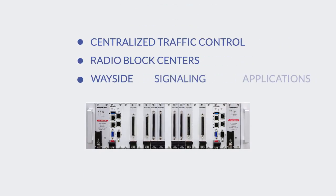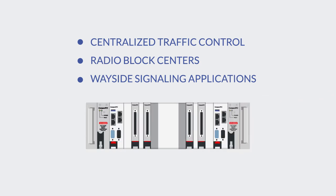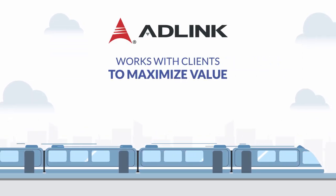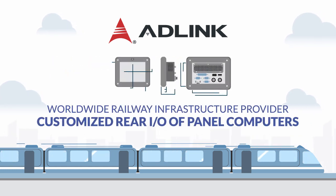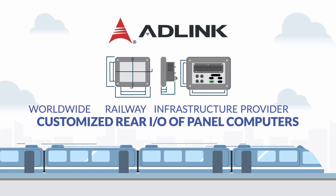Centralized traffic control, radio block centers, and wayside signaling applications benefit from ADLink's modular platforms, custom-built for the rigid demands of daily railway management. ADLink works with clients to maximize the value of their railway IT deployments. For one worldwide railway infrastructure provider, ADLink customized the rear I/O of its panel computers.